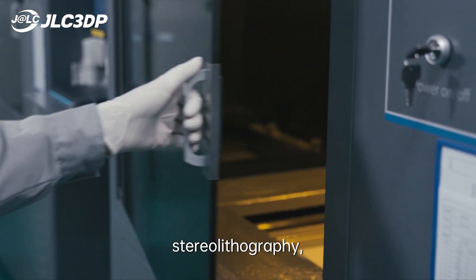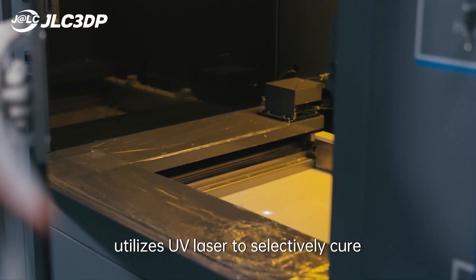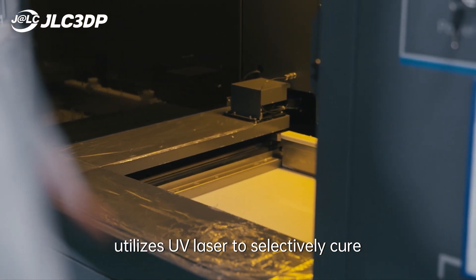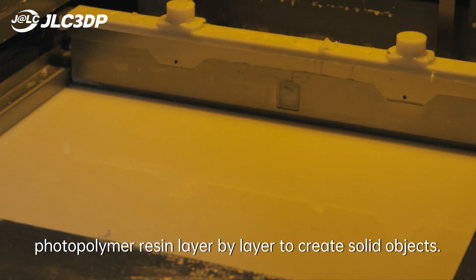SLA, Stereo Lithography, is one of the most widely used 3D printing technologies. It uses a UV laser to selectively cure photopolymer resin layer by layer to create solid objects.